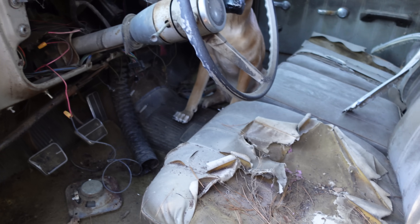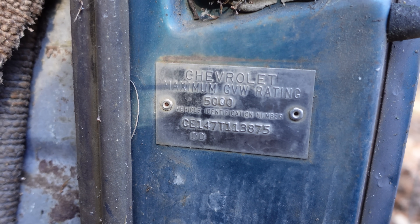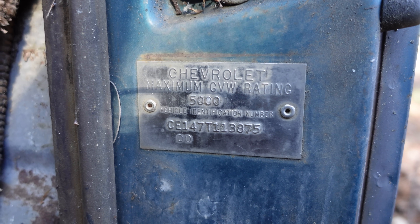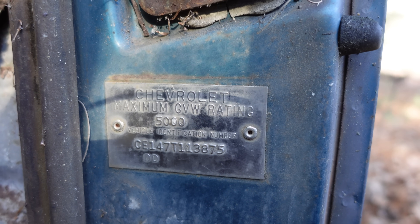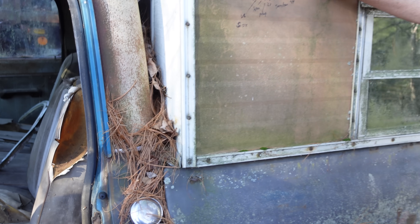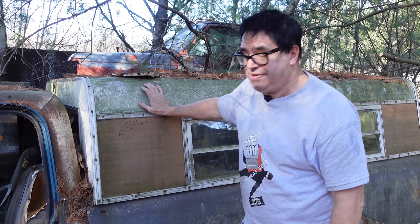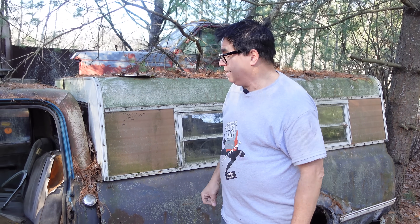Here's the trim tag or VIN right here — we see CE147T. C is two-wheel drive. E is a V8 truck. One is a half-ton. Four is the pickup truck. Seven is 1967. T is Tarrytown, New York Assembly. So that second digit, E — if this was really a six-cylinder truck, that would be an S. So this is a six-cylinder swap into what was born a V8 pickup truck. This would have had either a 283, a 327, or potentially a 396. It wasn't uncommon in the 1970s as gasoline prices started to go up to swap the V8 out and put a six-cylinder in.